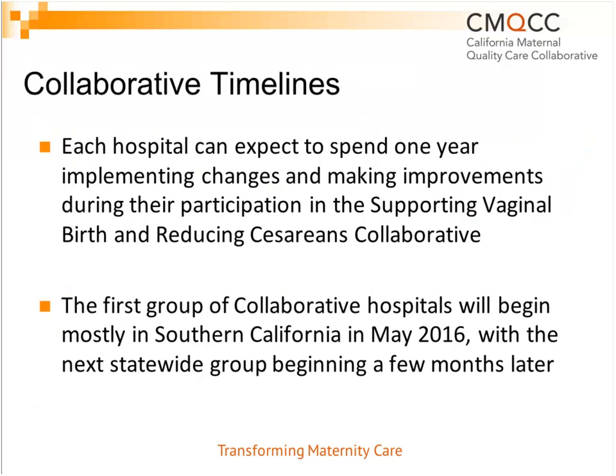On timelines: each hospital can expect to spend one year implementing changes and making improvements during participation in the collaborative. We are planning to do this in two rounds with a lot of overlap in the timeframe. The first group will begin mostly in Southern California in May 2016, and the next statewide group will expand much further, beginning just a few short months later. That doesn't mean every hospital in the first group will only be from Southern California — there may be others — but that's where the focus will start.